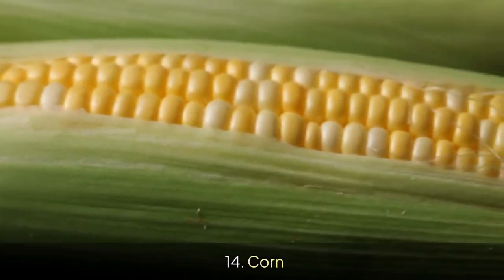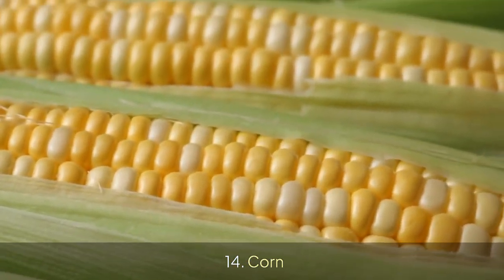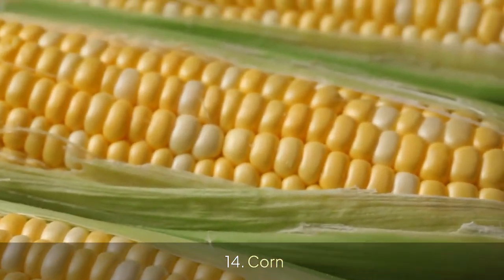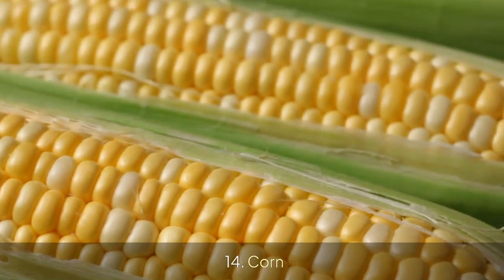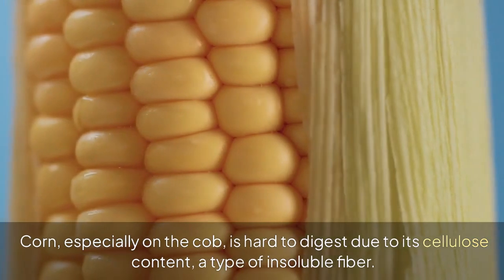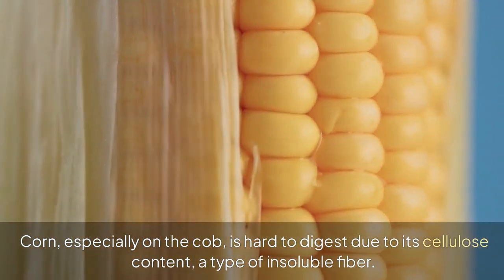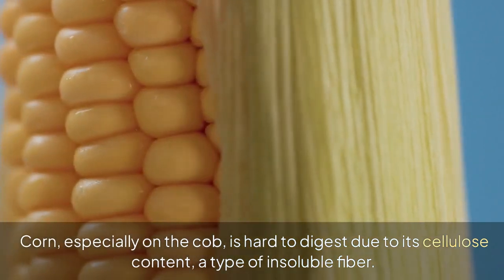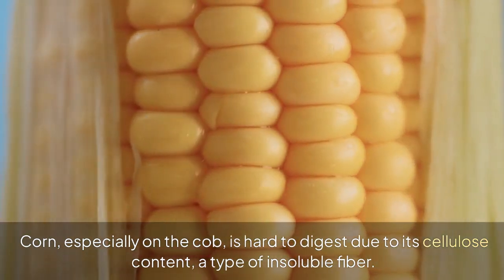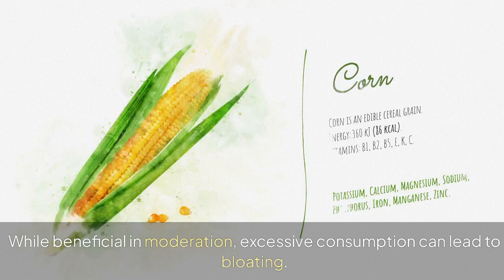14. Corn. Corn, especially on the cob, is hard to digest due to its cellulose content, a type of insoluble fiber. While beneficial in moderation, excessive consumption can lead to bloating.